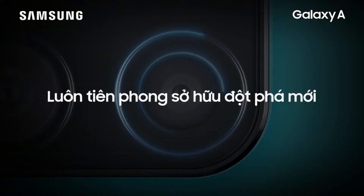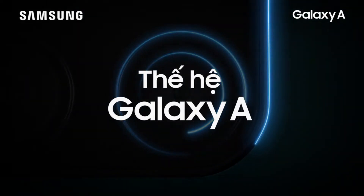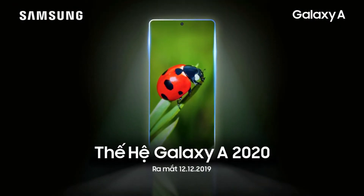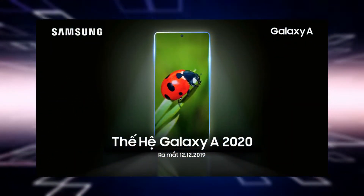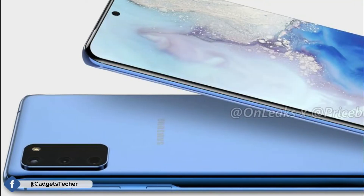So all in all, it shows the 2020 A series lineup is mostly based on design and camera. Samsung will officially be unveiling the Galaxy A devices — which includes the A51, A71, and could be the A91 — on the 12th of December. Yes, that's pretty early. They're going to launch the 2020 handsets in 2019.